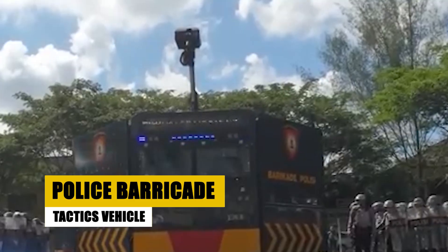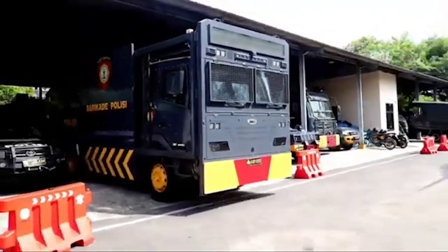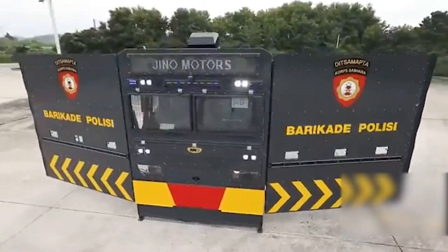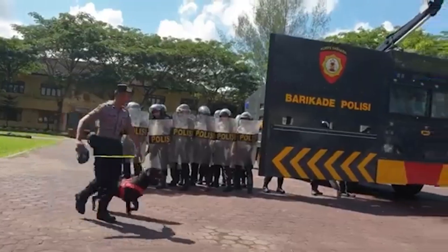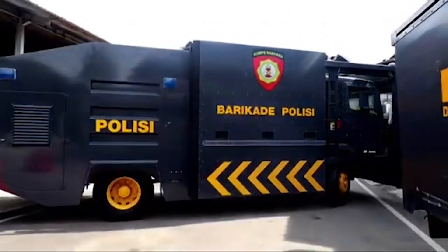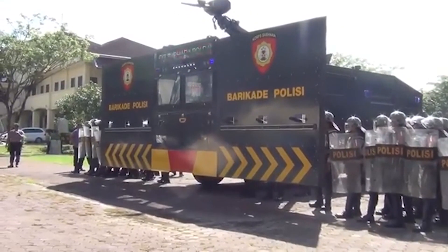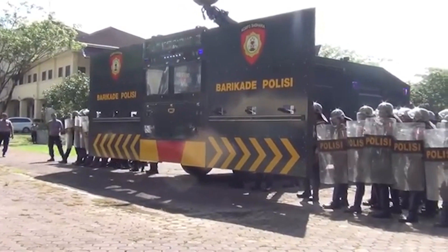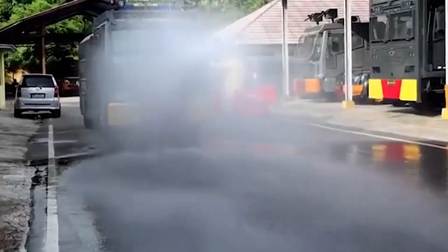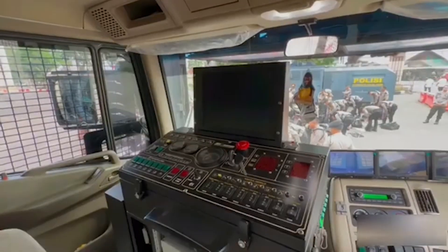Designed for high-risk police operations, the Police Barricade Tactics vehicle is a formidable tool in law enforcement. Powered by a 6.7L V8 diesel engine, this vehicle features a hydraulic battering ram and ballistic shields, essential for breaching operations. Equipped with surveillance systems, it allows real-time monitoring of tactical situations, acting as a mobile command center. This vehicle enables officers to engage suspects safely and effectively, from breaching fortified positions to real-time surveillance, supporting critical law enforcement operations.